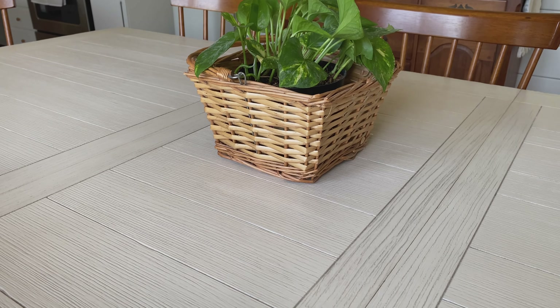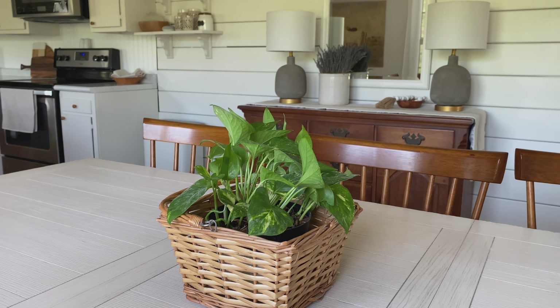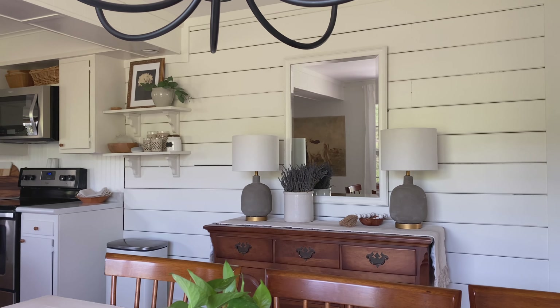I mentioned this decorator's paper in a previous video, but it's still hanging and we're still loving it. It's definitely a focal point of our kitchen, so I thought I would mention it again. It was an Amazon find — it's just rolled-up paper, so you can frame it if you want, but I just hung it on the wall with some poster strips.